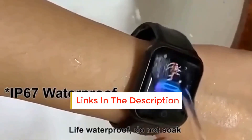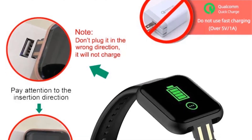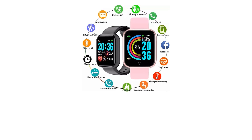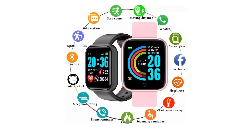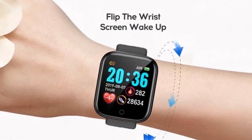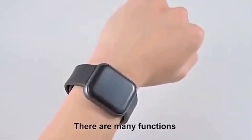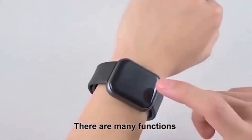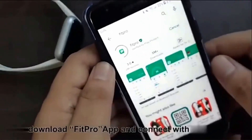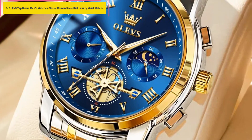Health monitoring features include blood pressure monitoring, heart rate monitoring, sleep monitoring, and sedentary reminder. Standard exercise functions include steps, calories, and distance calculation. Supports multiple UI interface styles, multiple sports modes, call reminder, and information push. Connect to the Fit Pro app to display call, SMS, and notifications from Twitter, Line, WhatsApp, Facebook, WeChat, QQ, and others. Additional functions include alarm clock, stopwatch, raise hand to illuminate the screen, and remote camera.